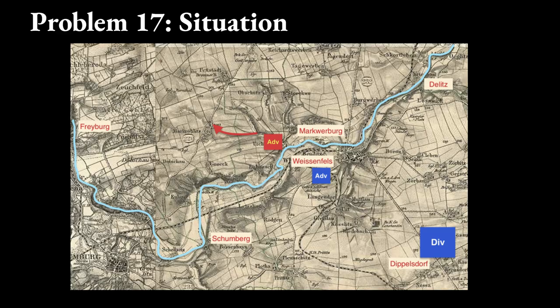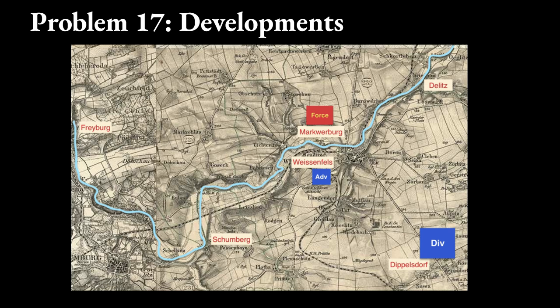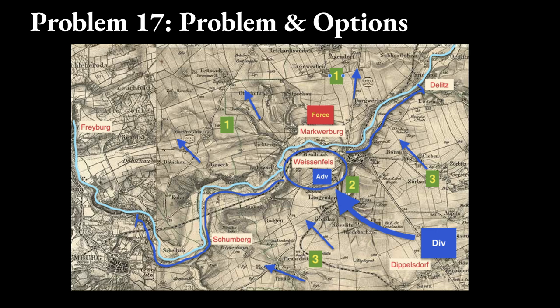Your division has positioned itself at Dippelsdorf with the mission to screen the friendly army that lies to the southeast. Your advance guard encountered the enemy advance guard at Weissenfels and successfully drove it back across the river. This afternoon, an enemy force of 10 infantry battalions, 4 cavalry squadrons, and 16 guns has been seen at Markwerberg. Your advance guard is one-third the size of this enemy force. Your mission is to hold Weissenfels and determine where the enemy main body is moving to cross the river.